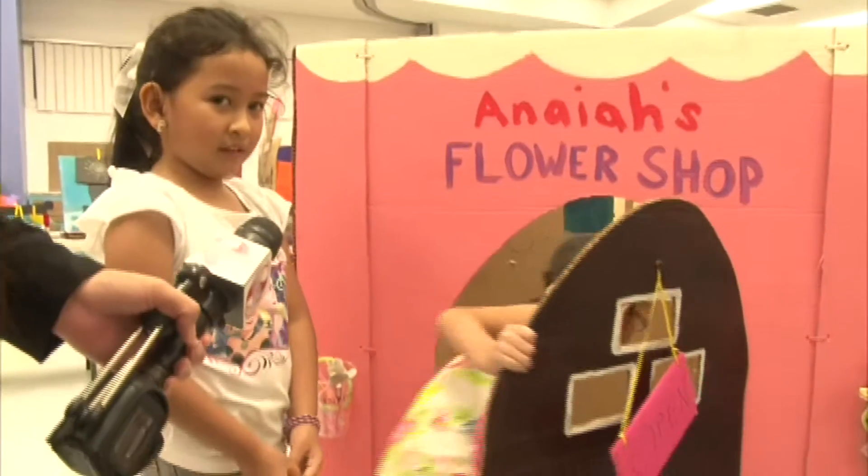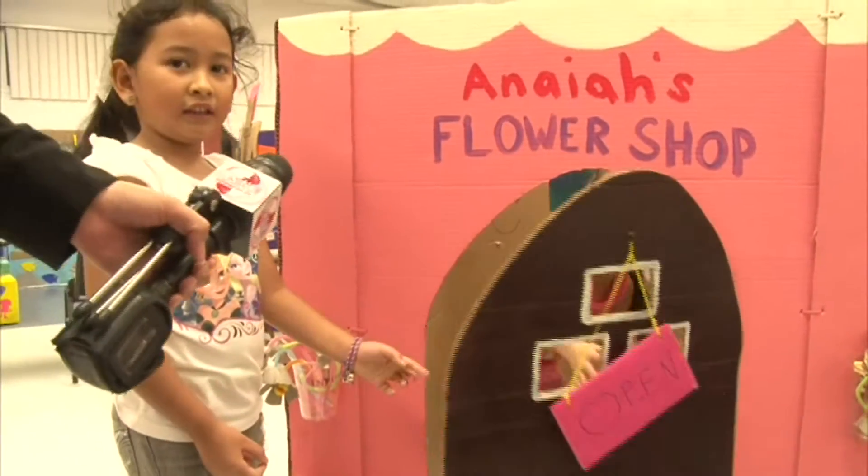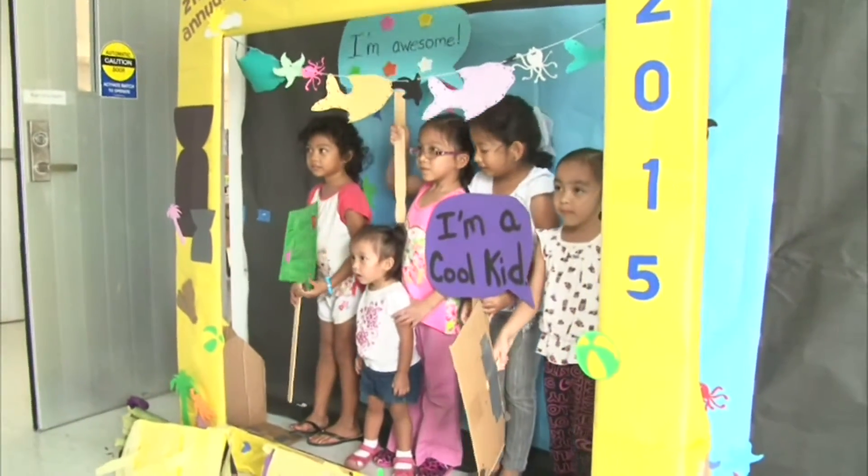I like the flower shop. Can you show me what's in there? Kids are not the only ones who enjoy the Cardboard Challenge — moms give it a thumbs up as well. I just think it's really cool to use things that you could recycle, like cardboard, to create games or whatever else they have here.